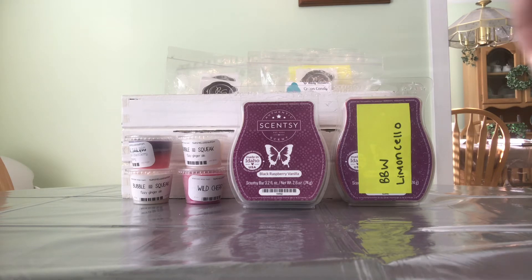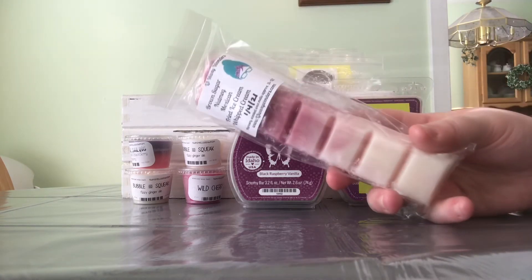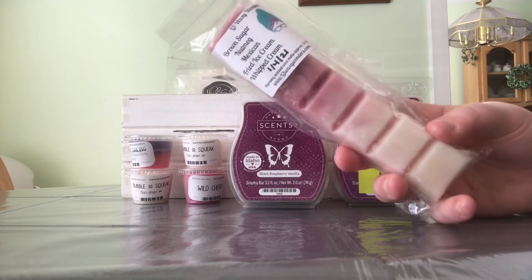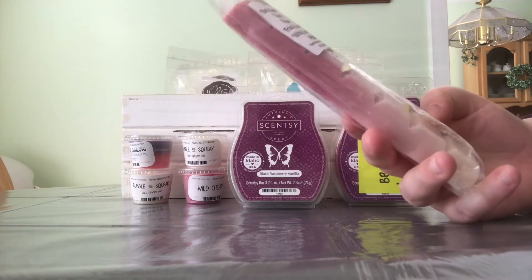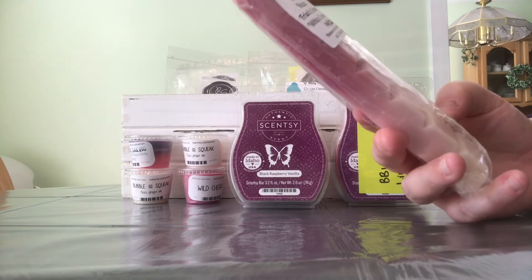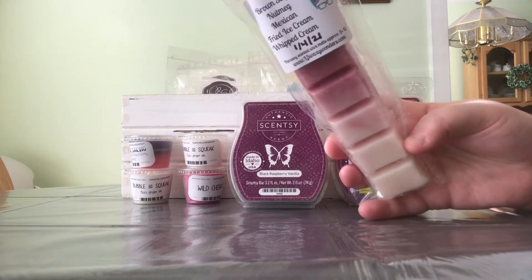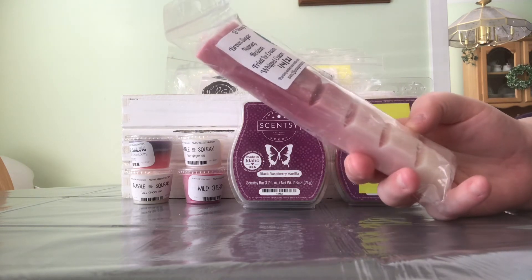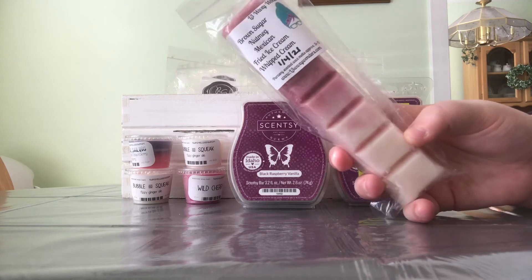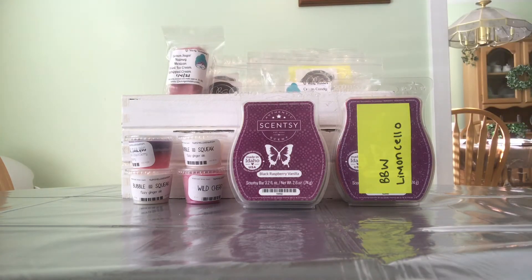Then I have these — I think she calls them Bougie Bars — in Brown Sugar, Nutmeg, Mexican Fried Ice Cream, and Whipped Cream. I was actually thinking of saving this one until May for my birthday since it's like a sweet ice cream scent, but I just can't wait anymore and want to go ahead and melt it.